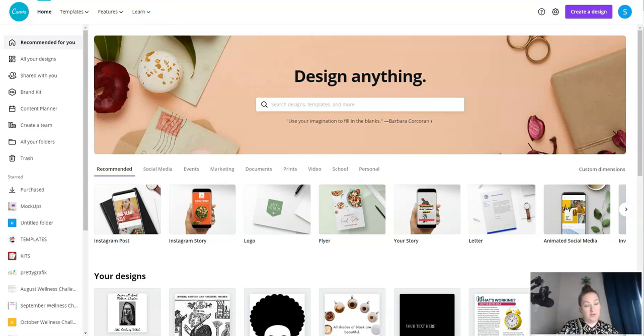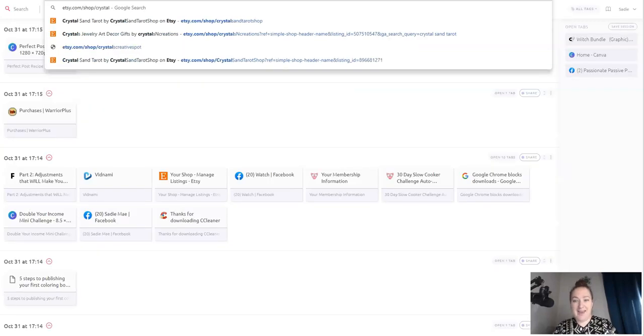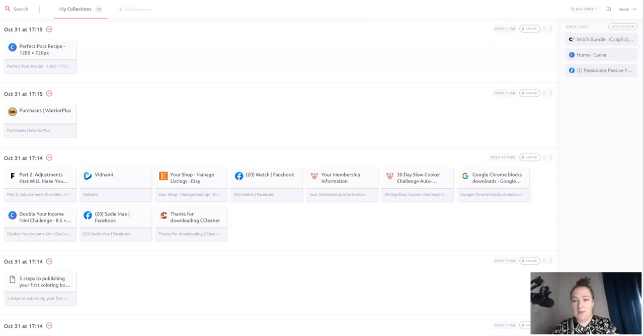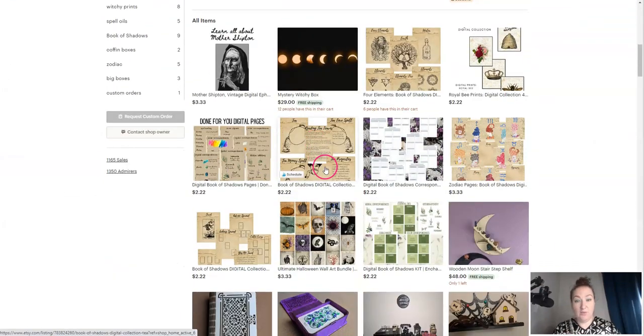My idea is to use this book of healing remedies to gather information that I can use to make some printables. My Etsy shop that sells witchy digital products is the one I'm working on right now, and I have several digital items already — wall art, book of shadow pages, spells, different things.